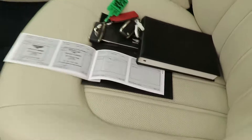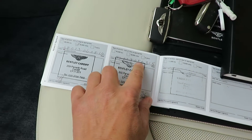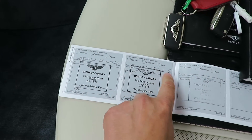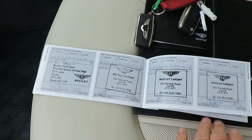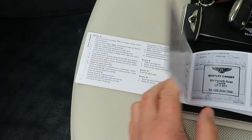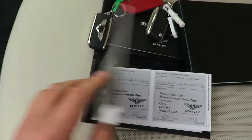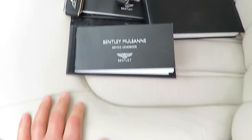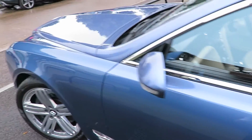Inside the car we have the owner's manual and the two keys. Last serviced at 56,228 miles, and pretty much mostly after that been done by us, apart from one service which was Bentley. So the first initial servicing has been done by Bentley, the rest of it by us. The vehicle does have an MOT. We don't have the log book yet because it's due to having its plate transfer.